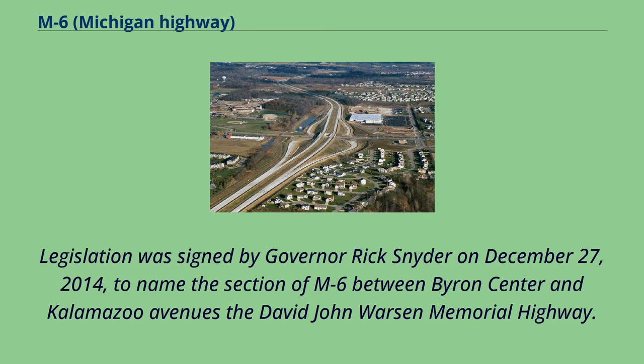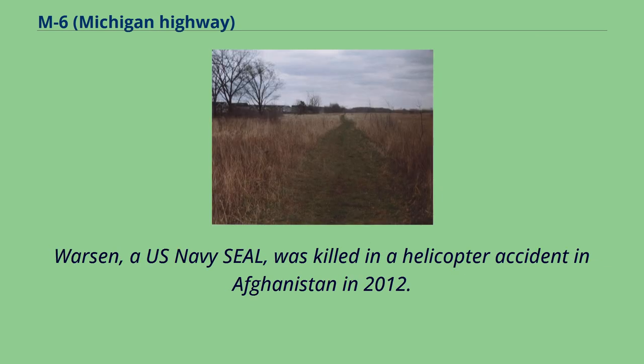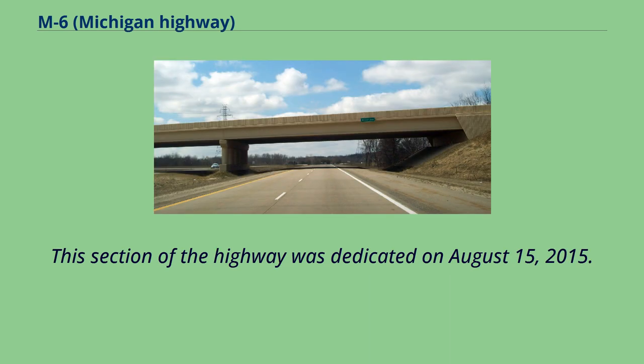Legislation was signed by Governor Rick Snyder on December 27, 2014, to name the section of M6 between Byron Center and Kalamazoo Avenues the David John Worson Memorial Highway. Worson, a U.S. Navy SEAL, was killed in a helicopter accident in Afghanistan in 2012. This section of the highway was dedicated on August 15, 2015.